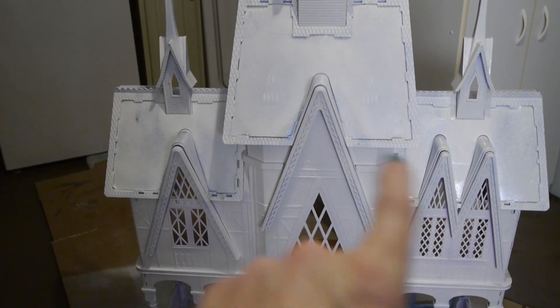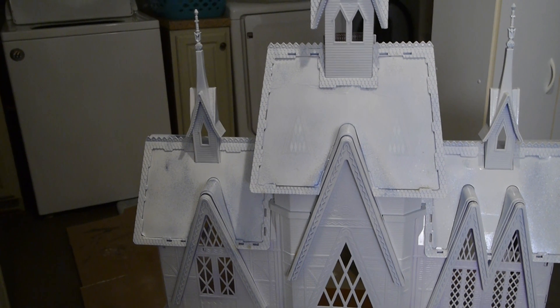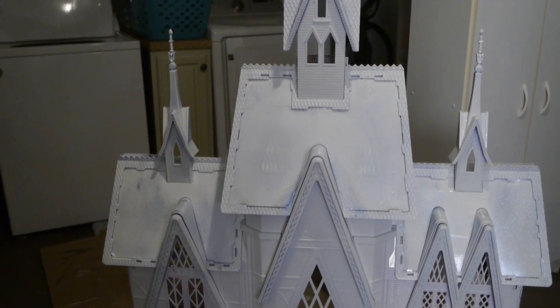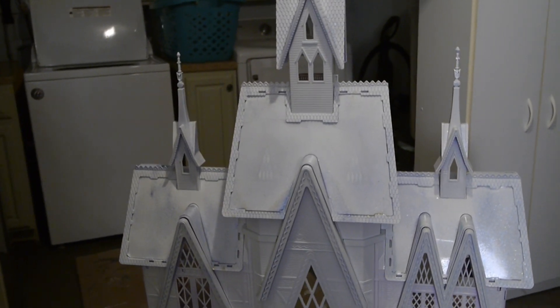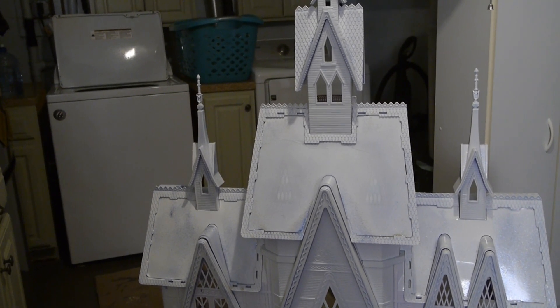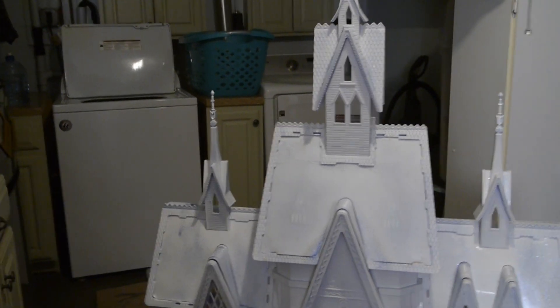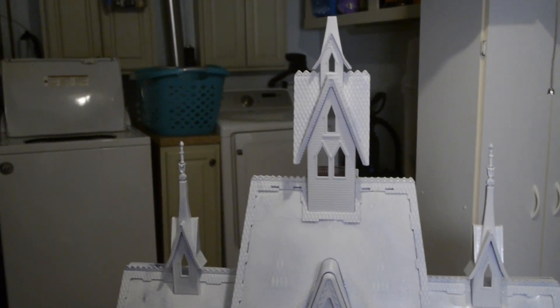I am starting to regret that I even bothered with the glitter. I tried the gold first and then the blue, and I just think it looks messy. I'm hoping I can fix that. I tried to spray paint over the gold a little bit, and even over the blue a little bit, just so it still has a shimmer but you won't see the color as much. It almost looks like it just got thrown on — which it did. I really hope I can somehow fix that.